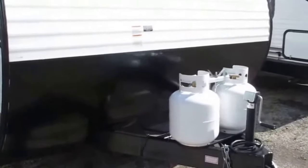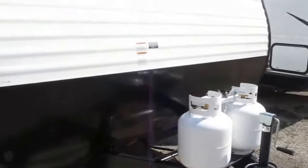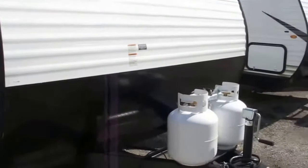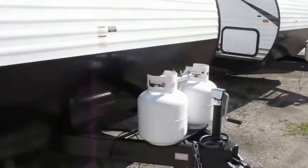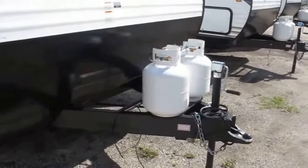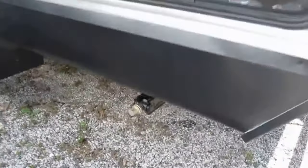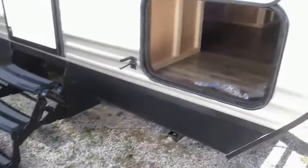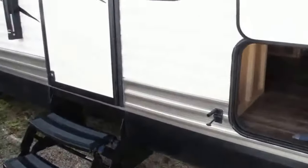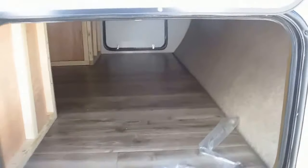A couple of nice features about this camper: it's got an integrated tongue, which is going to allow for a lower profile and also a smoother ride as you go down the road. You're going to notice it has a rock guard up front to protect from road debris kicked up by your tires. You've got twin 20-pound propane tanks up front, a manual jack — you can always add a power one if you choose. There are stabilizer jacks on all four corners. You get to where you're going, crank them down, and now you've got a nice firm foundation.